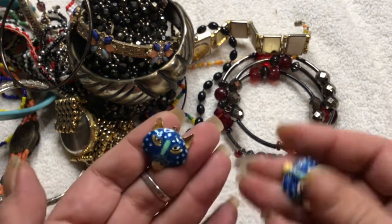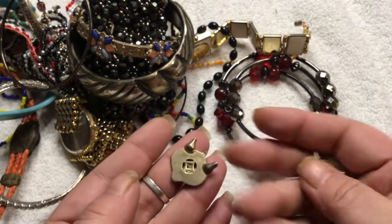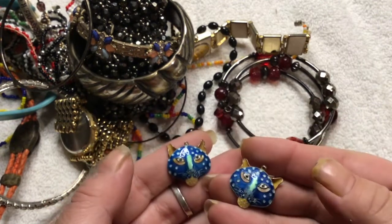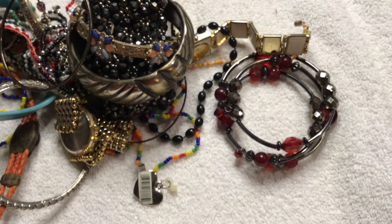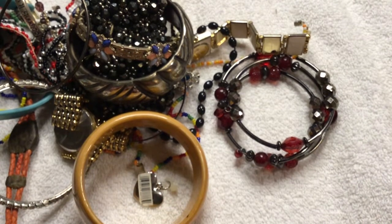These cat heads turned out to be sterling silver. I tested it, so I'm going to turn these into earrings. They're really cute. I see a lot of worn stuff. Well, this isn't worn.